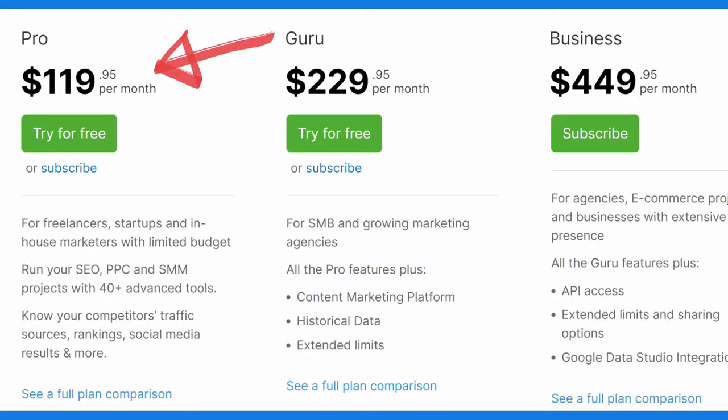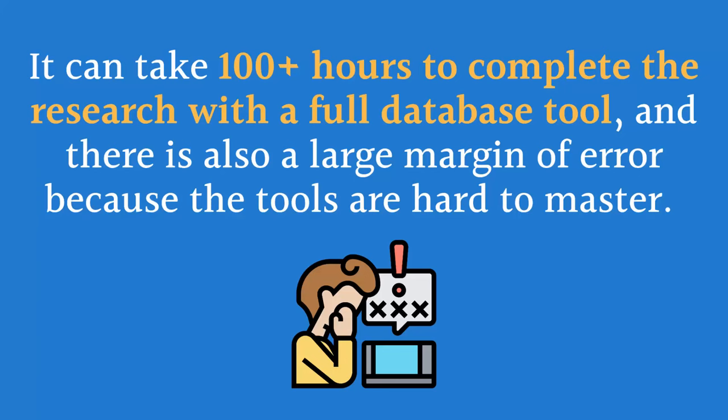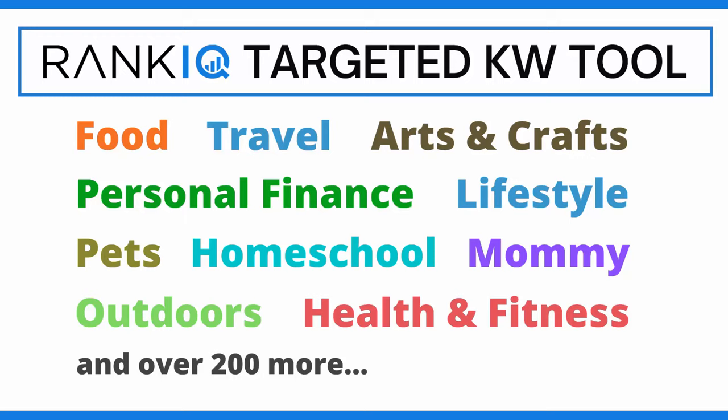Keyword research tools like SEMrush charge $119 a month for their lowest level plan. Before RankIQ, your only choice was to use a full database keyword tool. These tools give you access to a database of 20 billion keyword phrases, and it is up to you to find high-traffic keywords in your niche that have low enough competition to rank for. It can take 100-plus hours to complete the research with a full database tool, and there is also a large margin of error because the tools are hard to master. RankIQ stands alone as the first keyword research tool that has identified the lowest competition, high-traffic keywords in every blogging niche, so you do not have to worry about spending 100 hours sifting through 20 billion words or making mistakes by writing on words that will get you zero traffic.